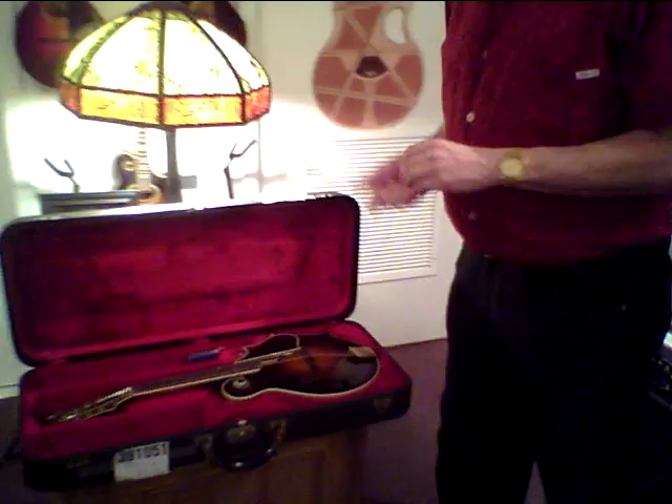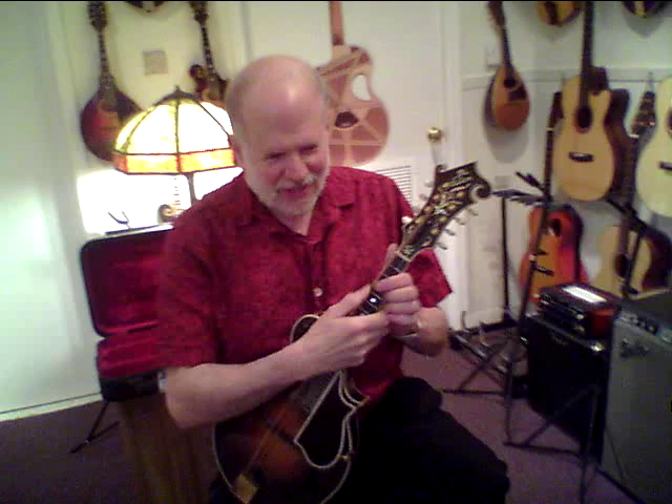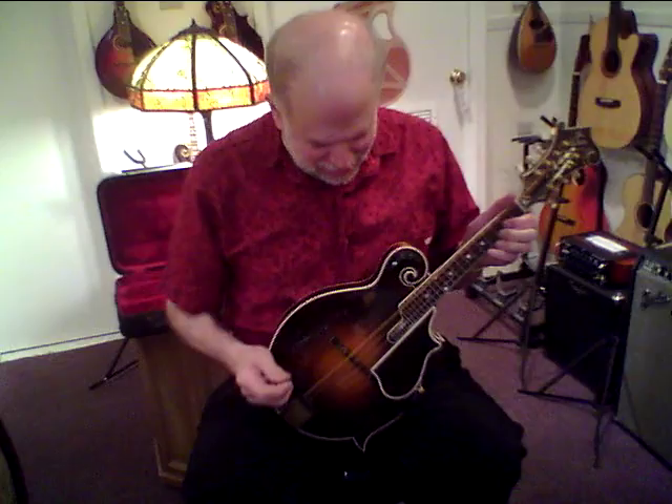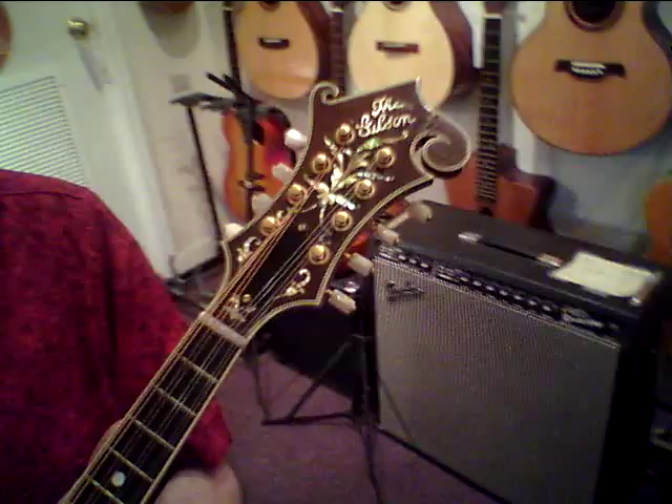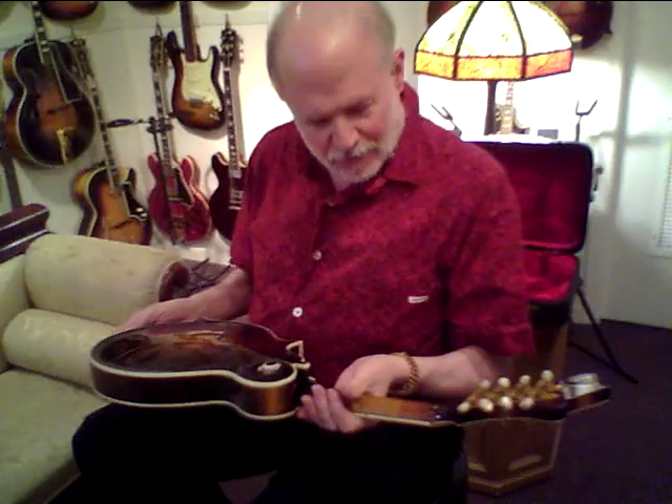If we had Thus Spake Zarathustra, we'd be playing it now, because this is one of the mandolins that are so legendary that tales, great odes, and poems are written about it. This is actually a 1925 Gibson F-5 Fern. Lloyd Lohr left the company in December of 1924, and who's to say that this mandolin wasn't started while Lohr was there? It's quite possible.